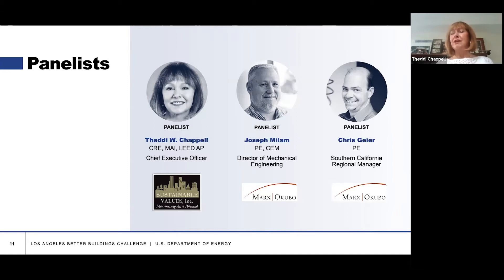I remain active at a national and international level in the valuation community. I work with a group now that is updating global standards — it's a working group for the Royal Institute of Chartered Surveyors updating global standards on ESG and how they impact property valuation. So kind of a broad spectrum. That's my background. Thank you — that's a perfect intro. You've established your bona fides and thanks again for making the time.